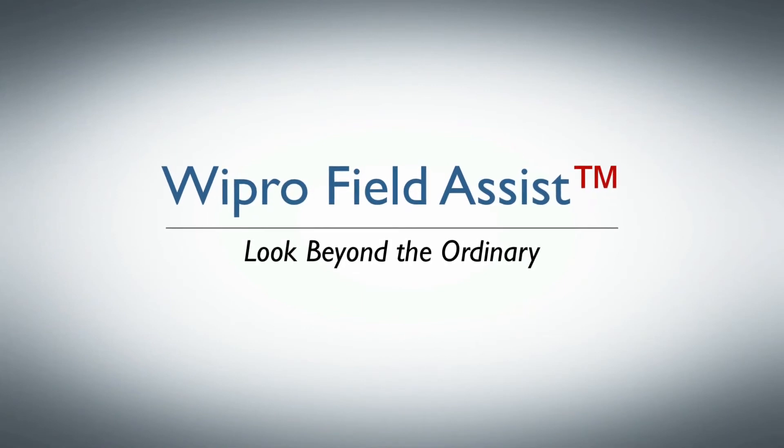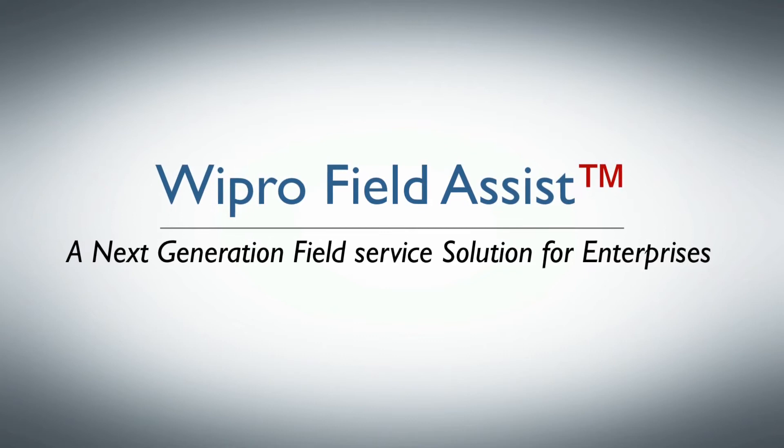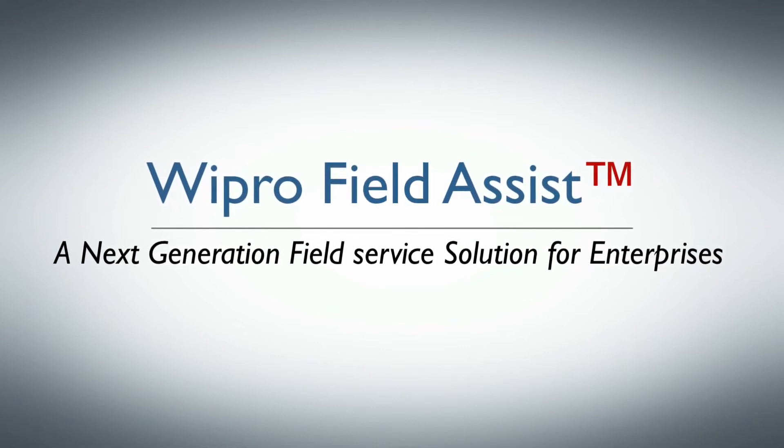WiproFieldAssist — look beyond the ordinary. WiproFieldAssist is a next-generation field service solution for enterprises.